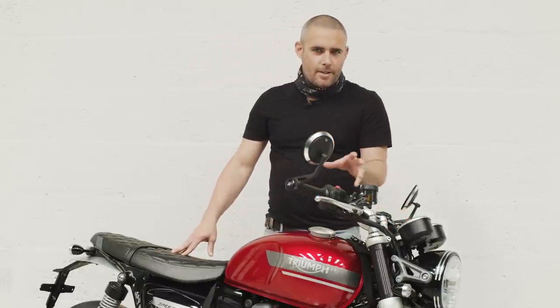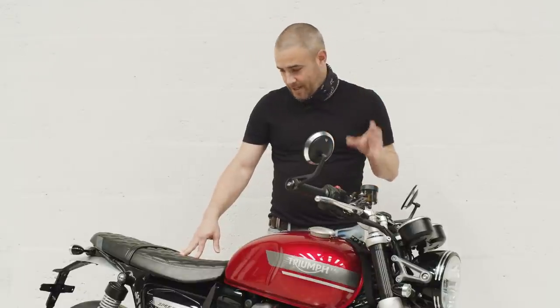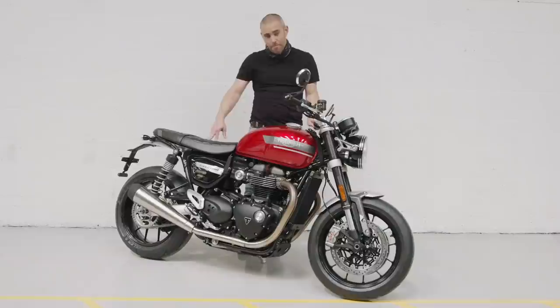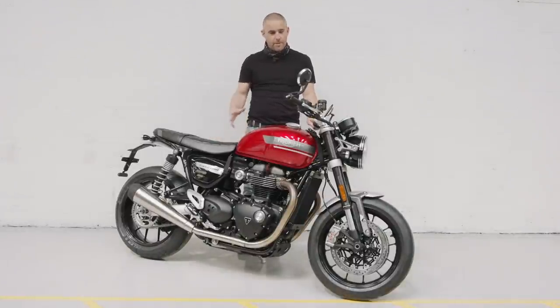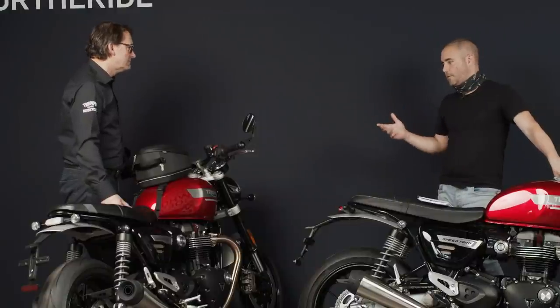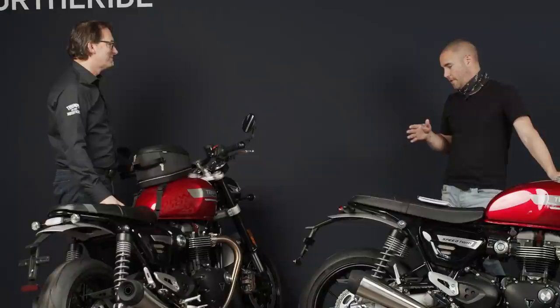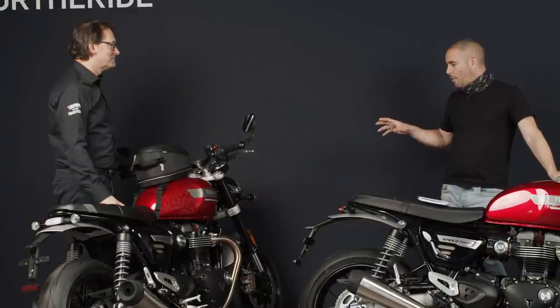That isn't doing much through the camera microphones, but in this hall it sounds absolutely stunning. It's impressive that they've managed to get through Euro 5 and not choke the bike — it still sounds like a proper parallel twin from Hinckley. So Stewart, delivery is up, power is up, torque is more usable — I'm thinking this bike is going to be getting down the road quicker than the previous generation.